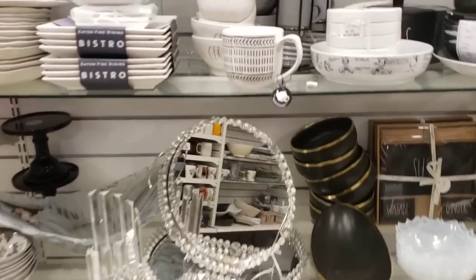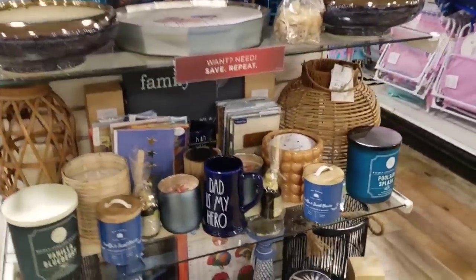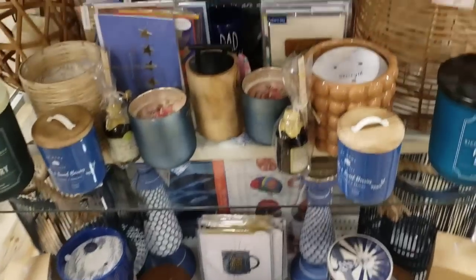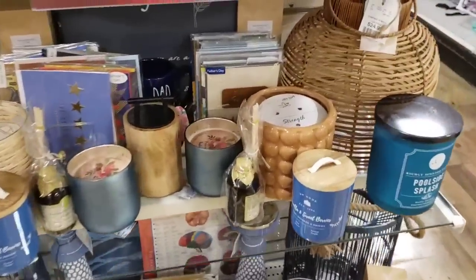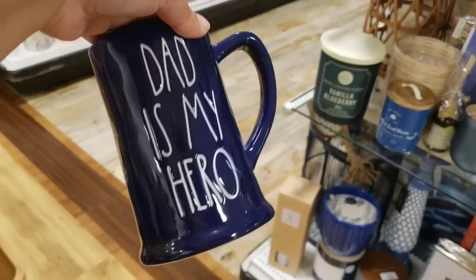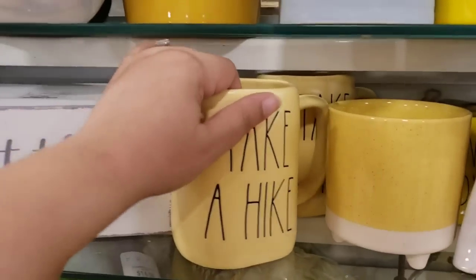Look at this black speckled cereal bowls - these are cute. Okay, so here I am in the candle section and I see some dad mugs that say 'That Is My Hero.' I love this blue. There's two, I see another one back there, so I think I'm gonna grab these.